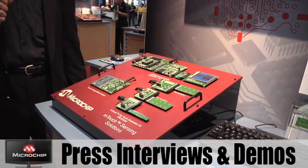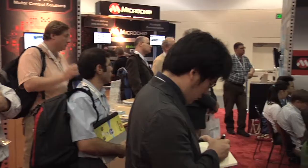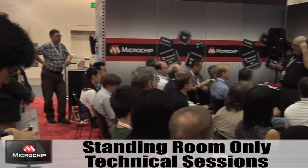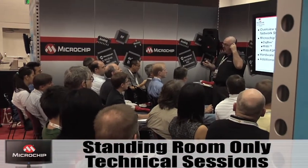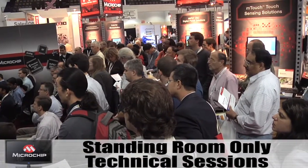Rich is going to demo for us the Microchip exciting touch screen solutions demo. Microchip is enabling us across our entire product line with a family of processors at a very competitive price. The distinctive edge that Microchip has is really in their service and support.